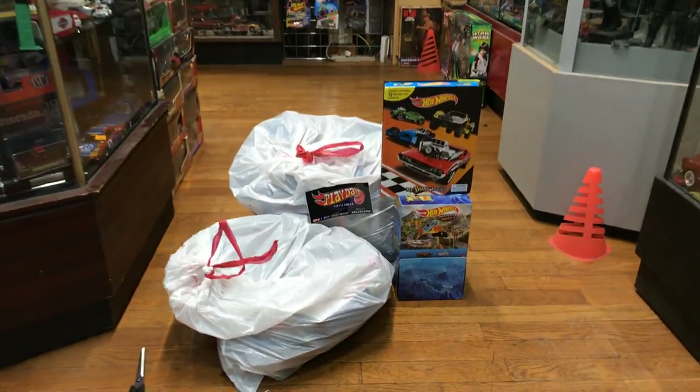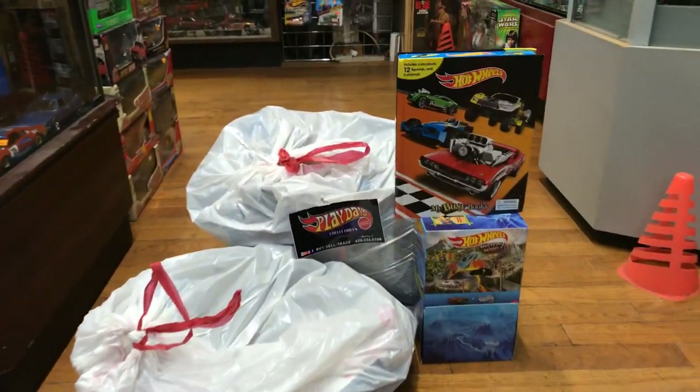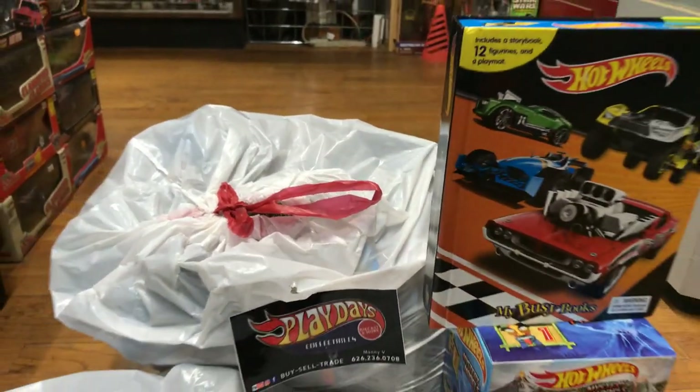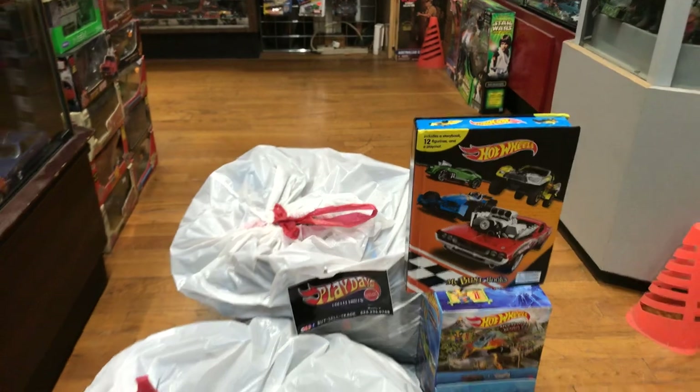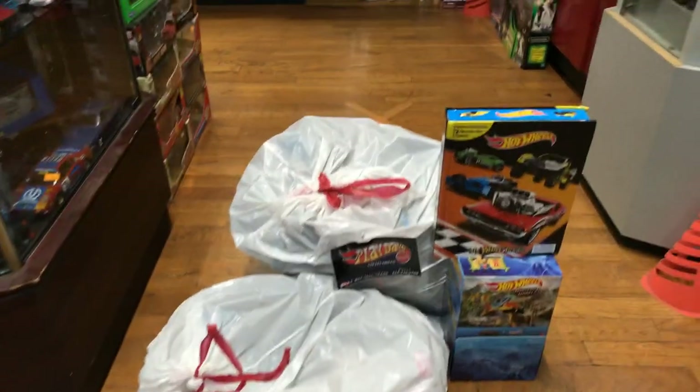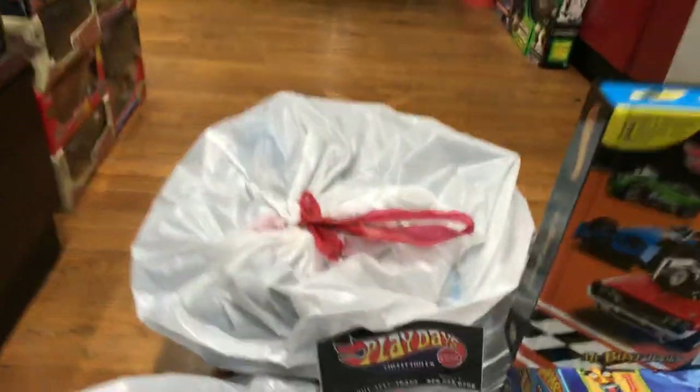Welcome back to the Place Collectible channel from Whittier, California. Today is Monday, March 1st, 2021 — it's show-and-tell time. I have here just two bags with trash — just kidding, good trash!